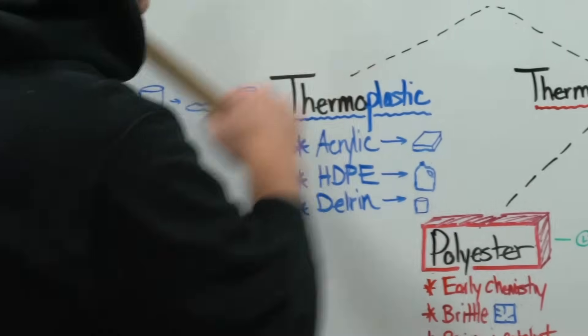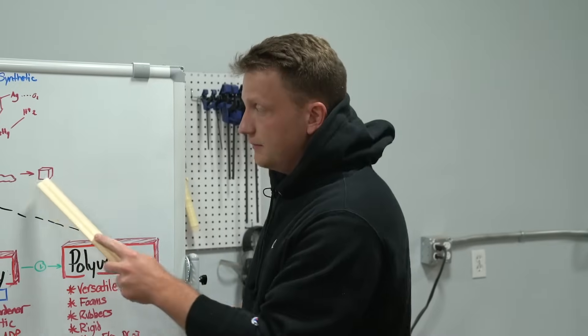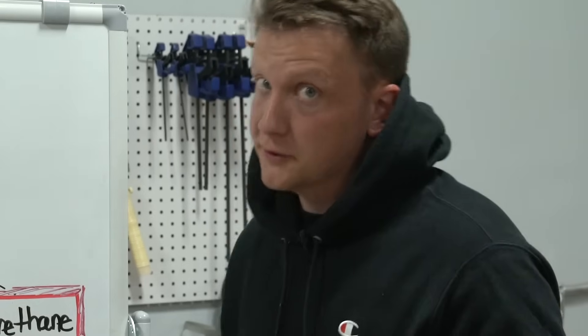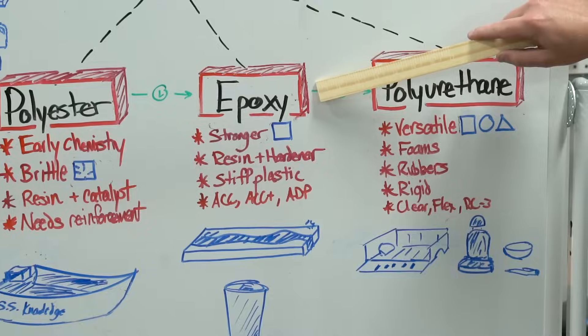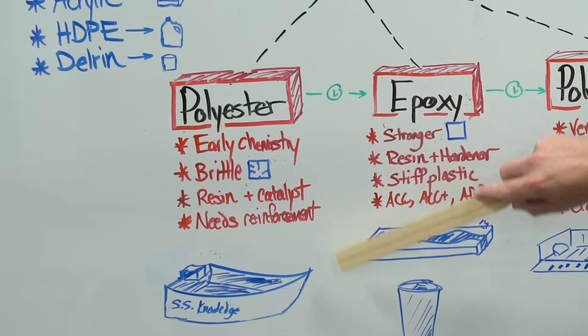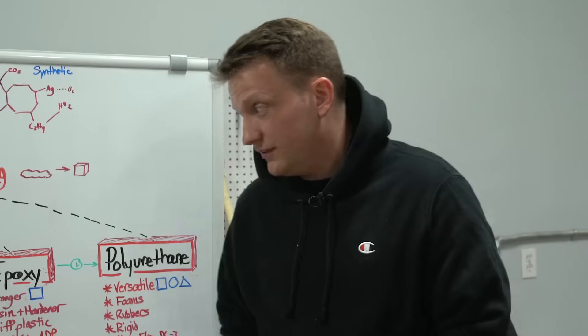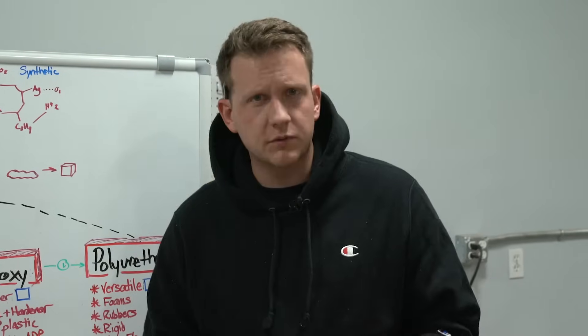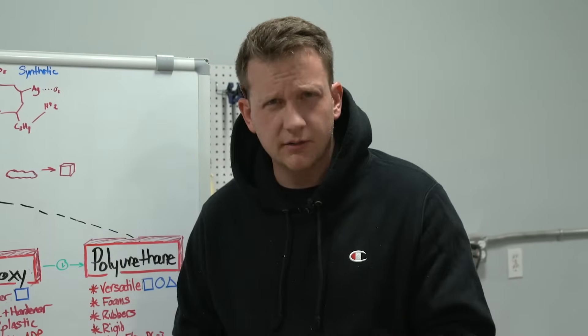Thermosetting plastics are usually liquid — one or two parts that become solid and stay solid. They don't melt down. That's where we find our good old friends polyester, epoxy, and polyurethane. Let's quickly go through each. Polyester resin was one of the first synthetic resins that we came up with, and to be honest, wasn't that great — it's kind of brittle. Now it's just used in boats with a bunch of fiberglass to reinforce it. So let's move on.